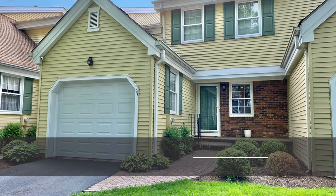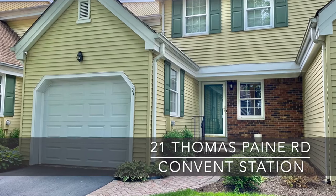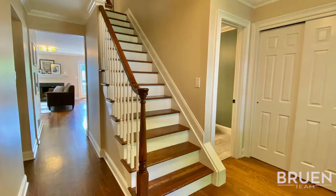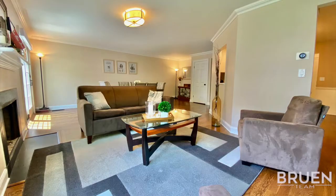Hi, I'm Ryan Bruin with the Bruin Team at Coldwell Banker, and welcome to 21 Thomas Payne Road in the sought-after Liberty Greens neighborhood in Convent Station, New Jersey. This renovated, open and bright townhouse is just steps to the train to New York City.